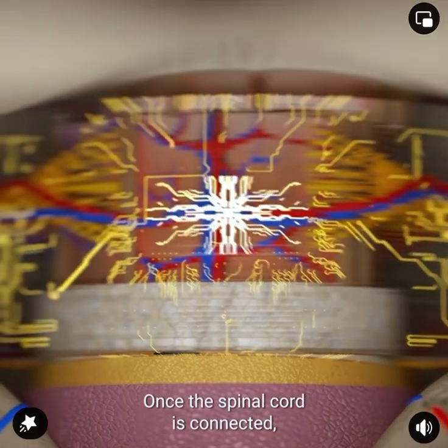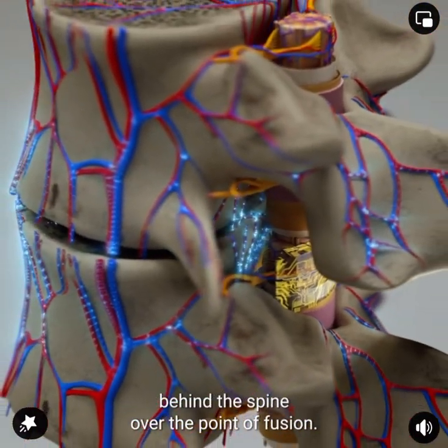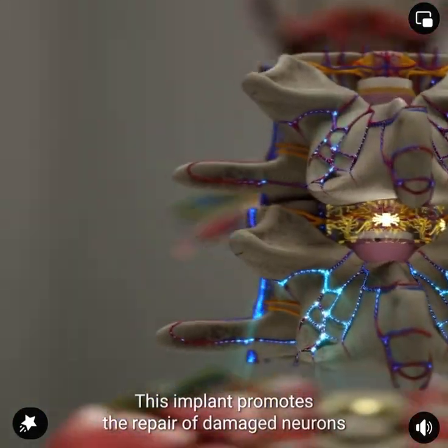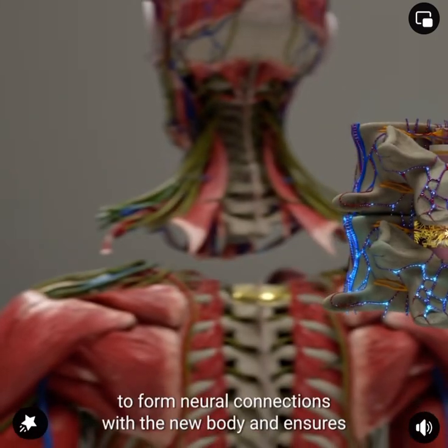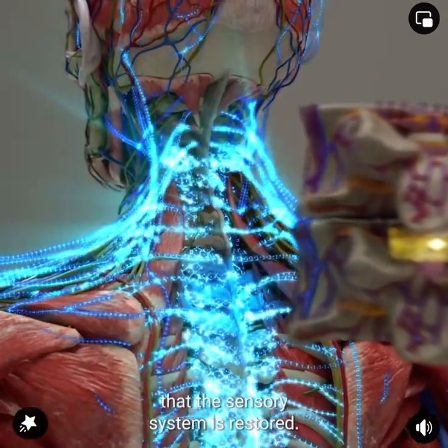Once the spinal cord is connected, a specialized implant is placed in the epidural space behind the spine over the point of fusion. This implant promotes the repair of damaged neurons and allows the patient's brain to form neural connections with the new body, ensuring that the sensory system is restored.